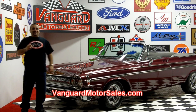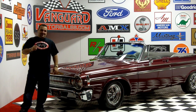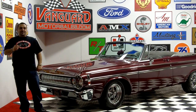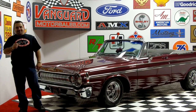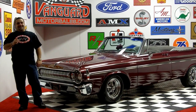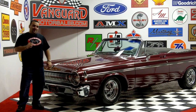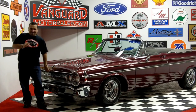Hi and welcome back to Vanguard Motor Sales. My name is Tom Kocios and today we are standing in front of a beautiful 1964 Polara drop top, fresh off the truck from California. This thing is loaded with a big block. Come on up, let's take a look at this gorgeous paint, the beautiful interior, and the motor.